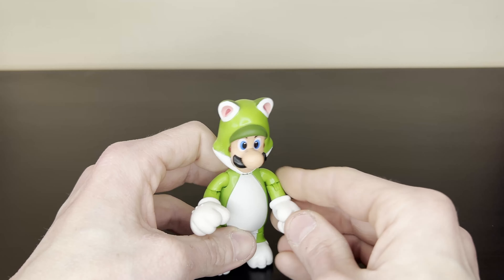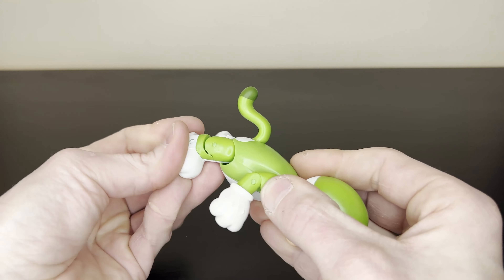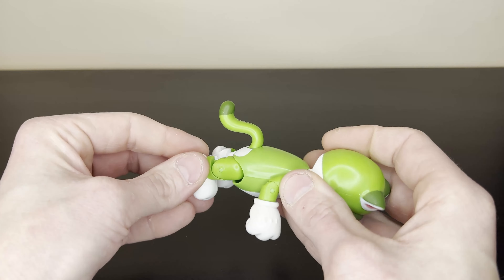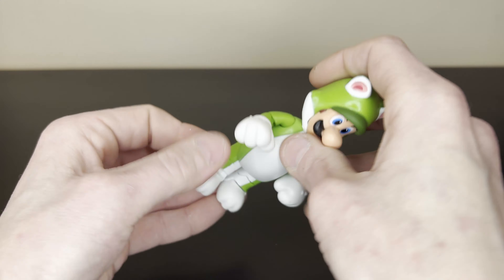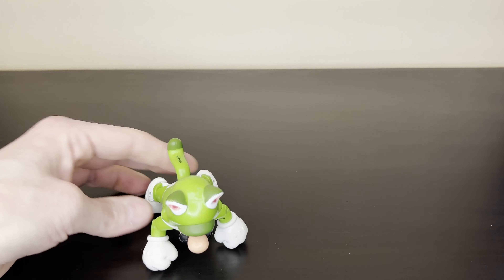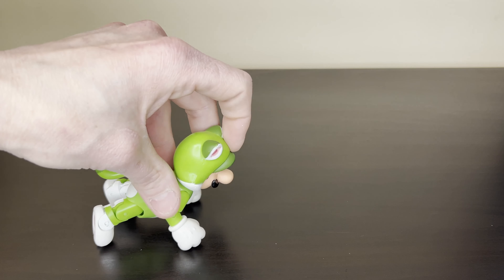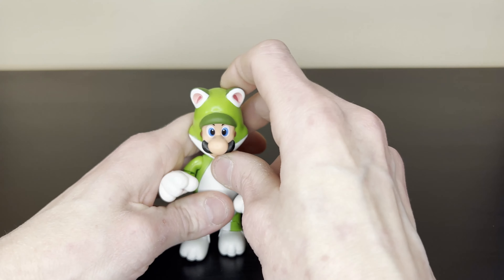Not that I'll be putting him in any crazy poses, I don't assume. Can you put him in like a cat crawling pose? His legs don't go that way - so there's that. I guess technically you could have him like this, kind of with his head up, but I guess he's meant to pretty much be standing straight up.